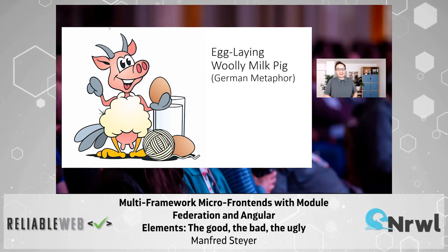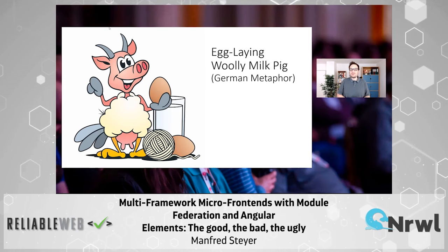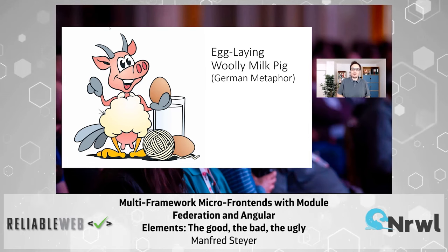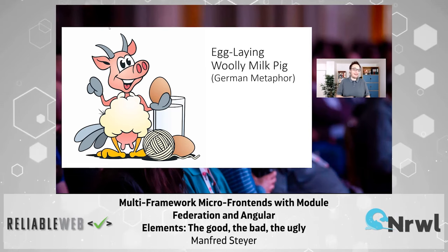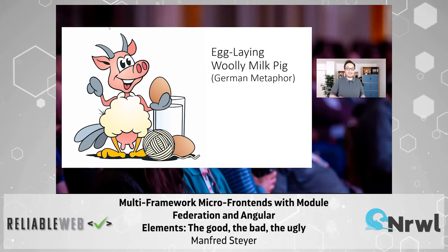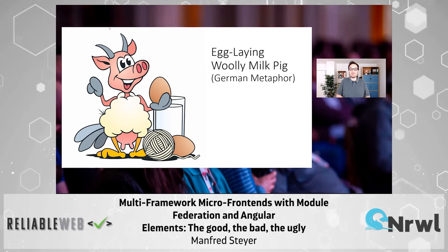It's not an actual animal. It is more of a metaphor used in the German language to talk about a product that is capable of everything — like a Swiss army knife, but even more capable of everything.